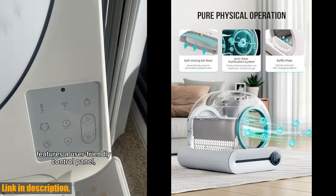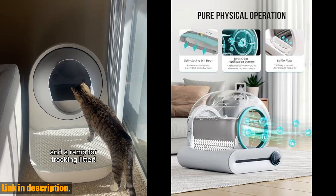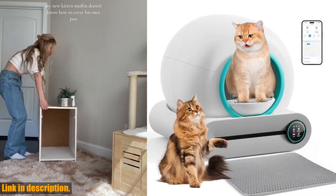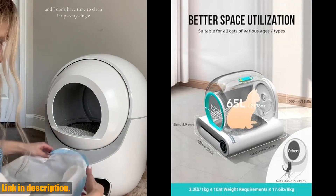Plus, the app control and health monitoring feature allows you to keep an eye on your cat's toileting habits and health status from anywhere, anytime. The ultimate cat care kit includes everything you need to get started, including the litter box, color manual, adapter, litter liners, cat litter mat, and more.